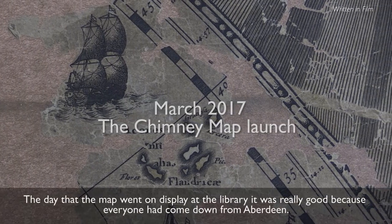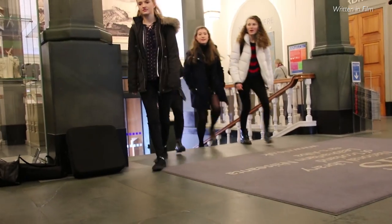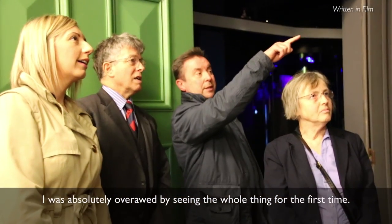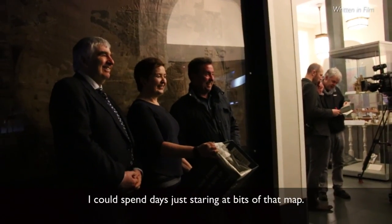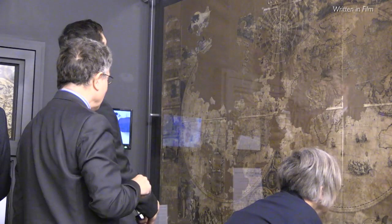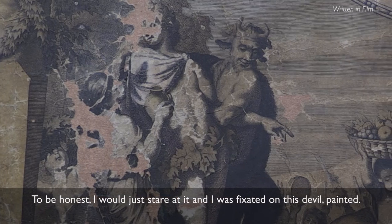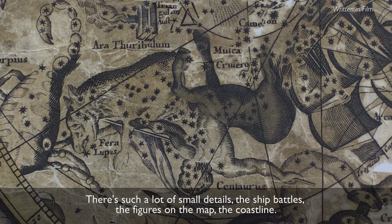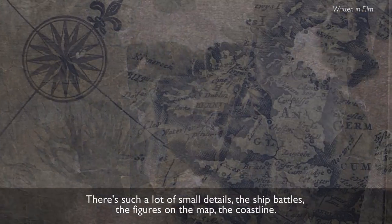The day that the map went on display at the library was really good, because everybody had come down from Aberdeen. I was absolutely overawed by seeing the whole thing for the first time. Actually to see the map as a whole — I could spend days just staring at bits of that map. The picture of the devil just took my eye because of the size of it — I was fixated on this devil painting. There's such a lot of small details: the ship battles, the figures on the map, the coastline.